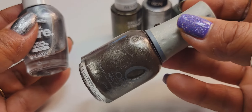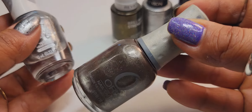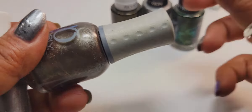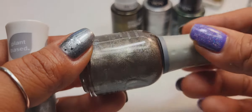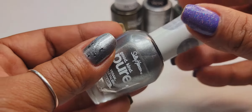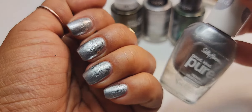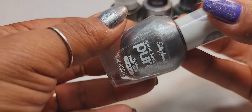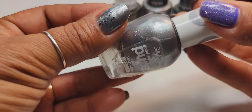Sea Girl has a phenomenal formula — a couple of coats to get opaque. My hands are a little ashy because I was using acetone. Anyways, so Sea Girl is a great one. When I applied Meteorite on my nails — this is three coats on — I was curious to see how it would look with a little glitter.